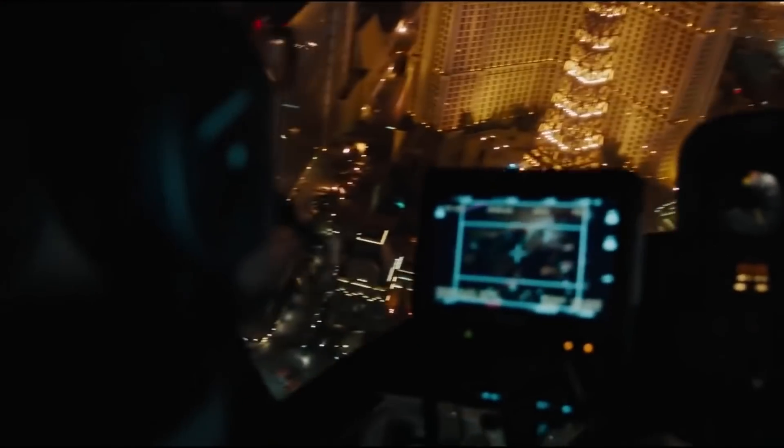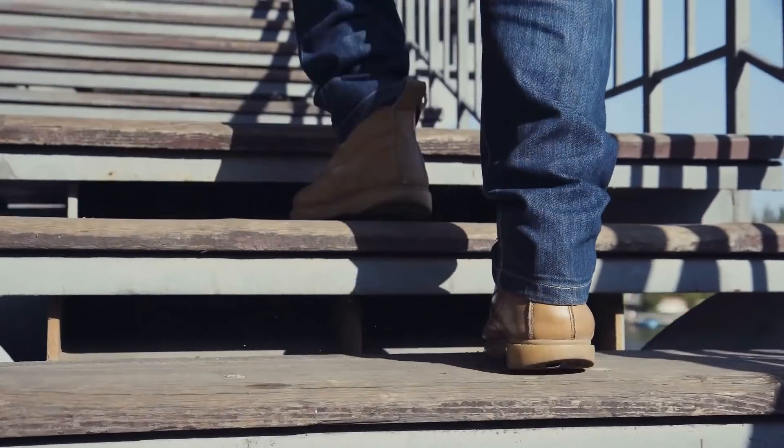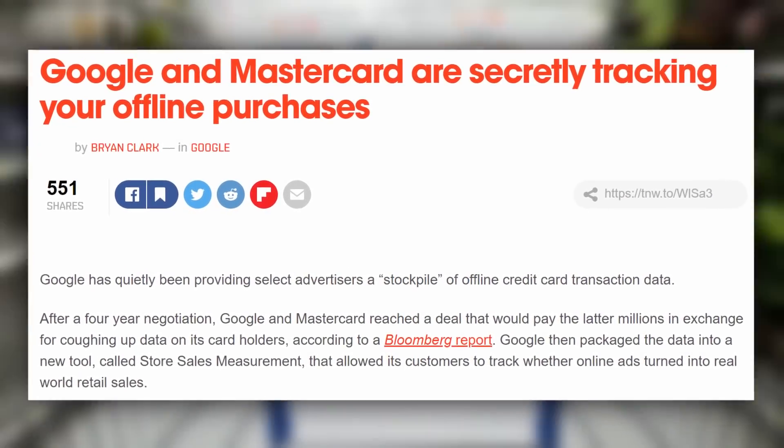Your location is a critical factor in the modern-day, data-driven marketing industry. By tracking every square foot of your whereabouts, ad networks can link what ads you see online with specific stores you visit in real life.